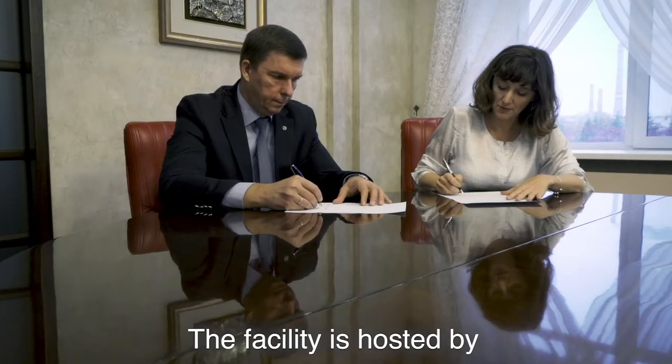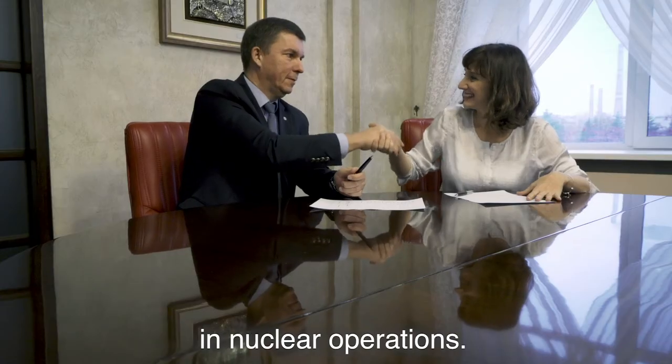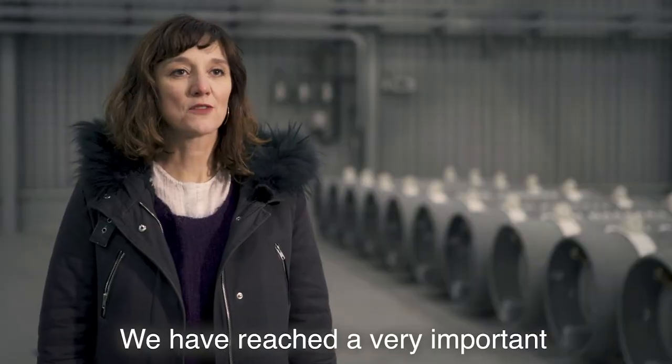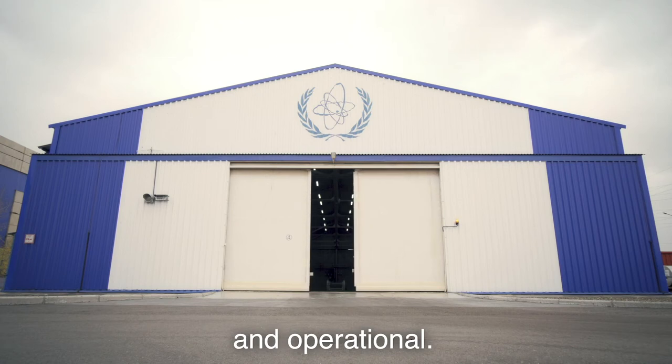The facility is hosted by the Republic of Kazakhstan, with its 70 years of experience in nuclear operations. We have reached a very important milestone today. The bank is now established and operational.